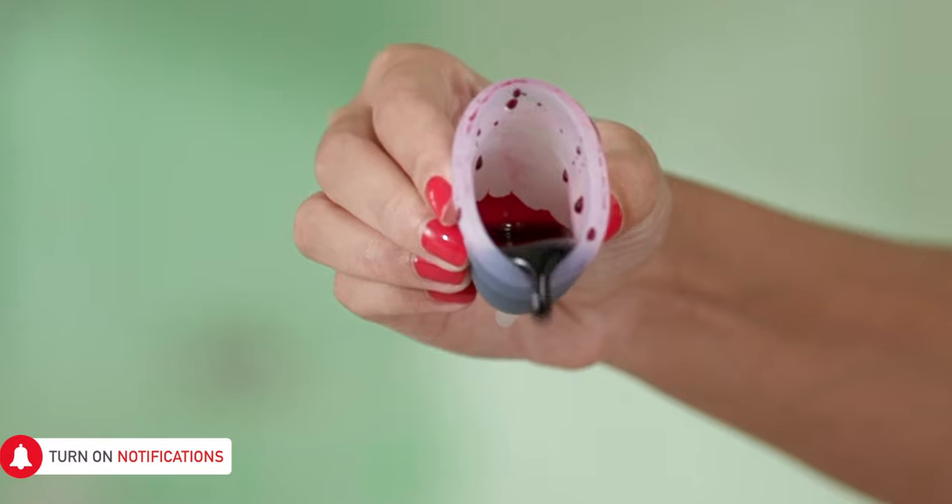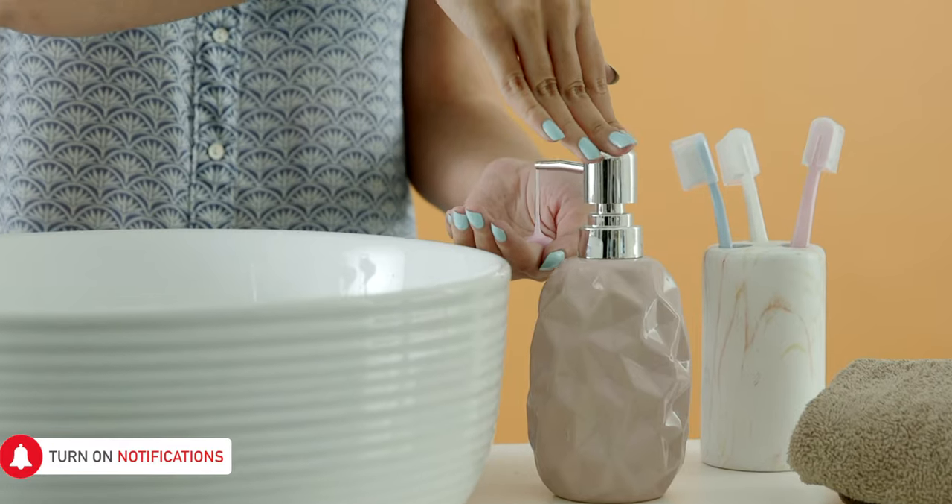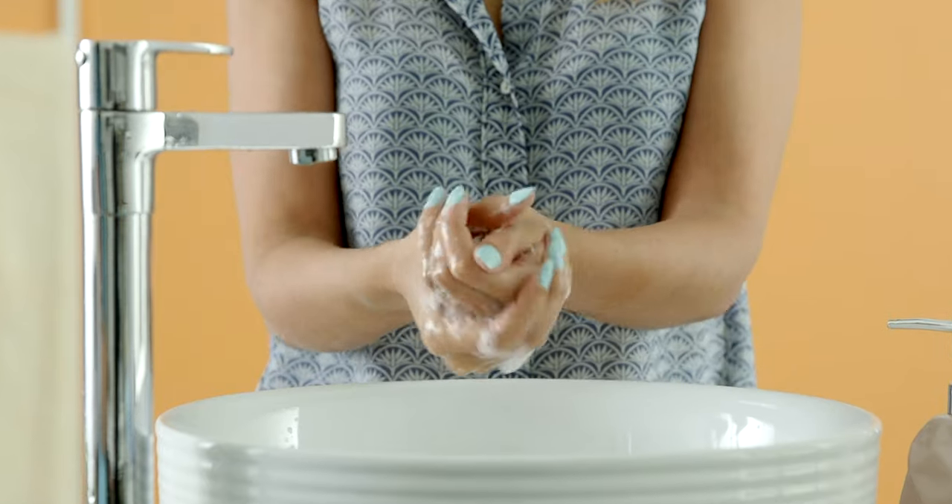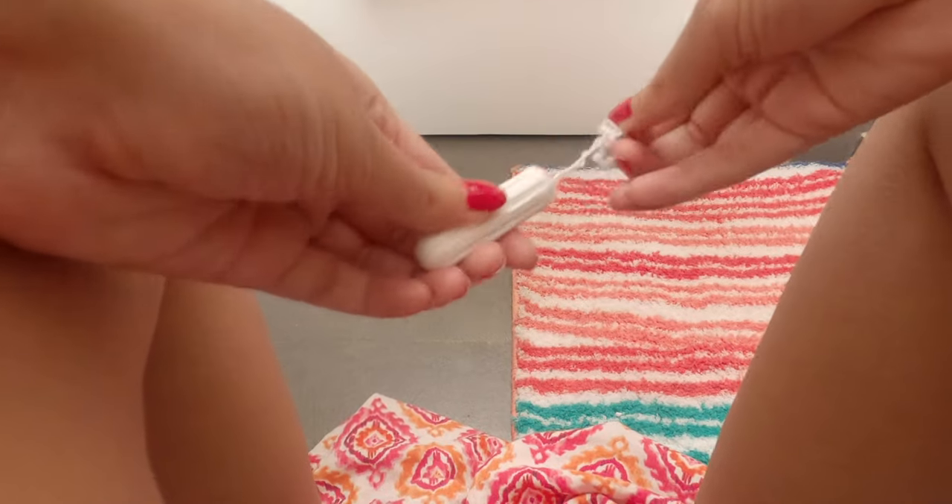Always wash your hands before and after using a menstrual product, especially with tampons and cups. We know we should wash our hands after, but don't forget to wash your hands before too, so you don't risk any infection while changing it.